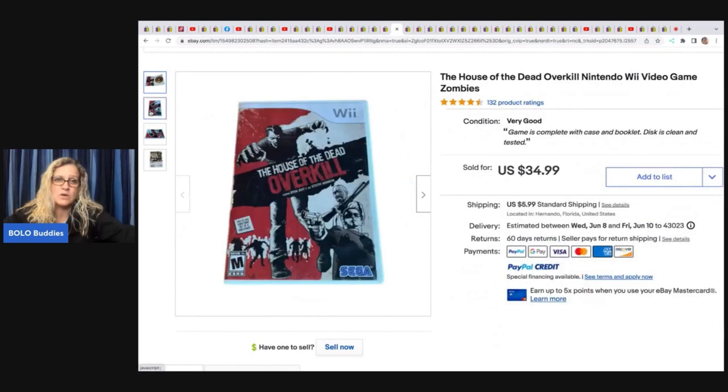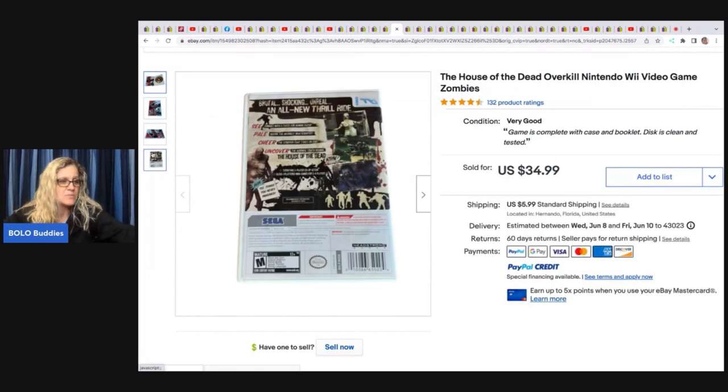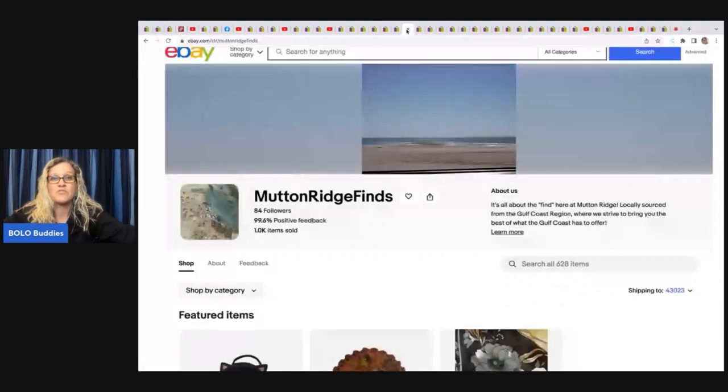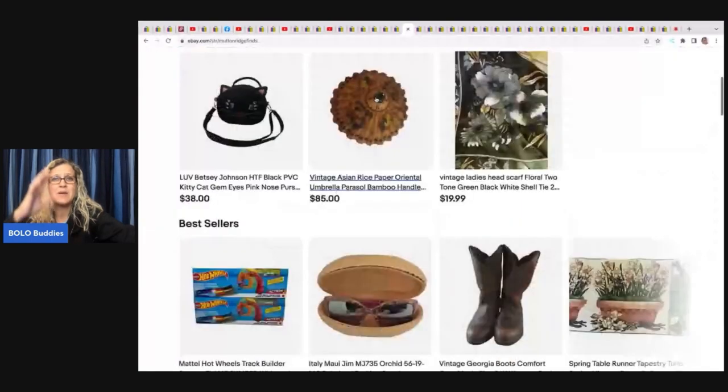The House of the Dead Overkill Nintendo Wii game — another one you might find at a thrift store or garage sale where they just don't know it has value. This one was found at a church sale for a quarter and sold for a best offer of 32 dollars.